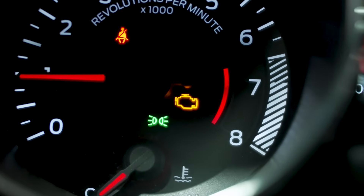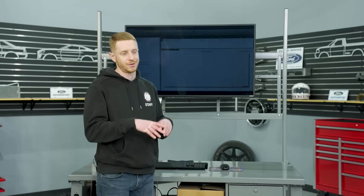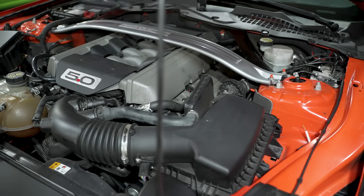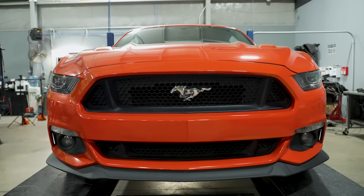The two codes we pulled are a P0300 and a P0308. The P0300 code is a generic or global misfire code, and the P0308 is indicating a misfire on cylinder number eight. The only symptom we could pinpoint was a hesitation from 1800 to 2000 RPM. Once you got the car moving and got some RPM in it, it ran completely fine.